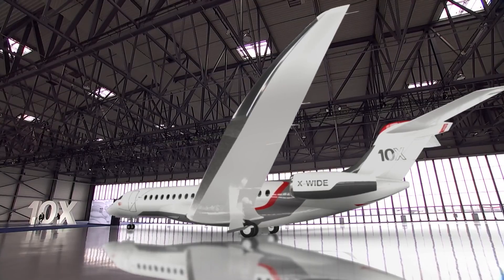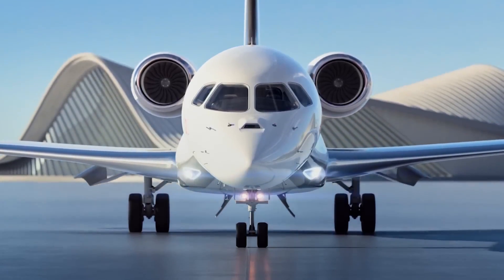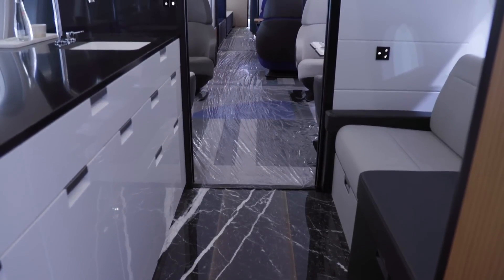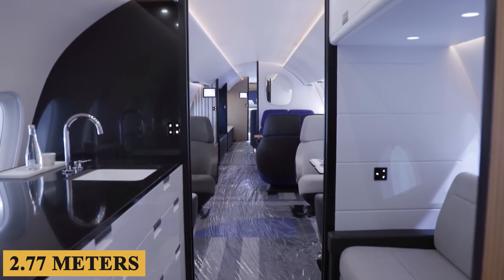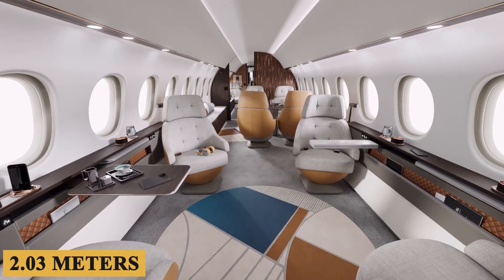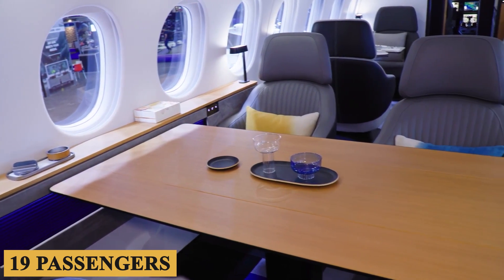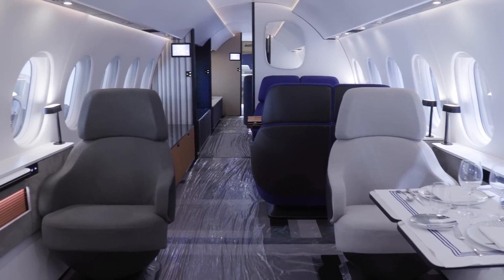But will it really be able to outperform the other flagship rivals? The cabin cross section measures 9 feet 1 inch or 2.77 meters in width and 6 feet 8 inches or 2.03 meters in height, and can accommodate up to 19 passengers, giving the Falcon 10X one of the largest cabin dimensions among purpose-built business jets.